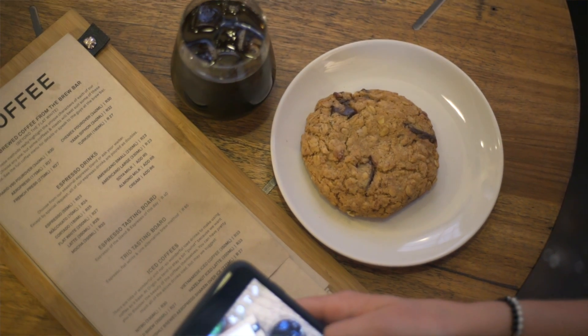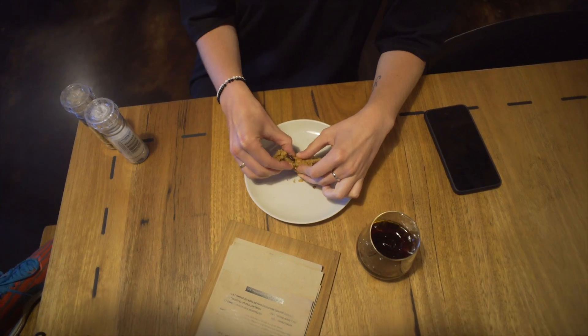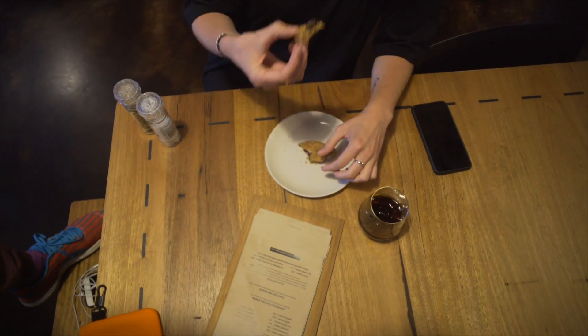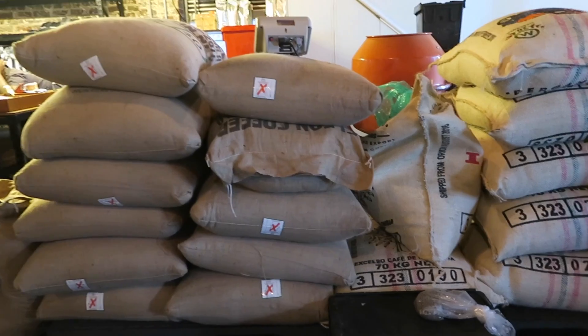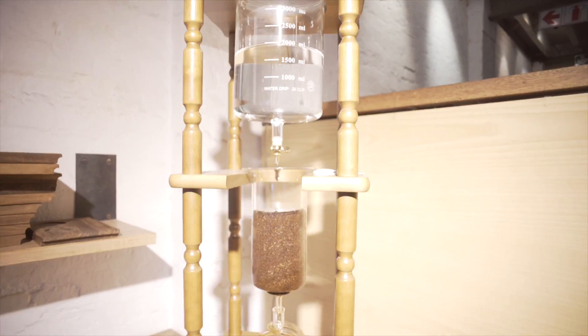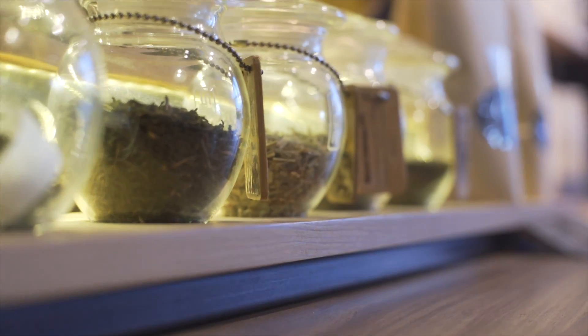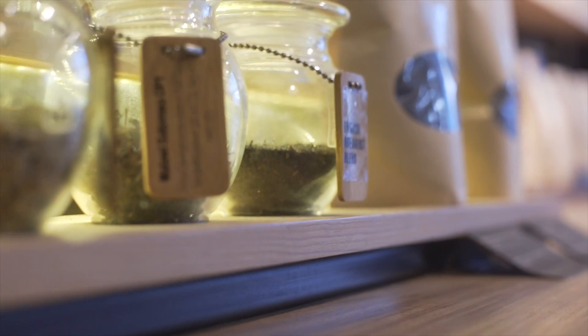I usually go for the lemon cake, but this time they didn't have it. So I got the chocolate chip cookie — I think it was oatmeal chocolate chip. I didn't plan on eating the entire thing, but I did. They have an amazing selection of coffees from all around the world. I would highly recommend any of their pour overs, and I've heard the hazelnut iced latte is incredible too. It's just an insanely good selection of coffees.